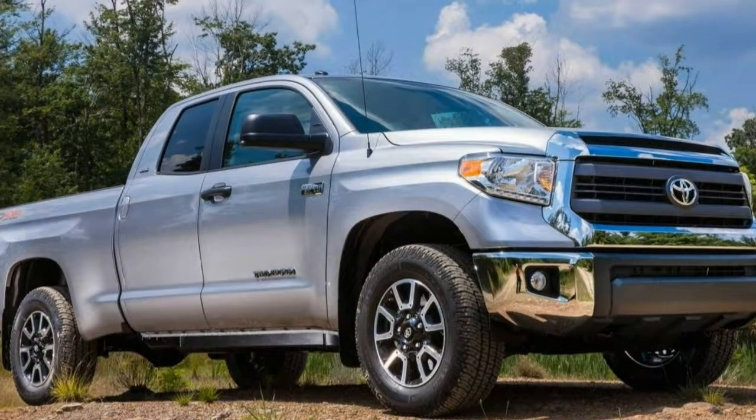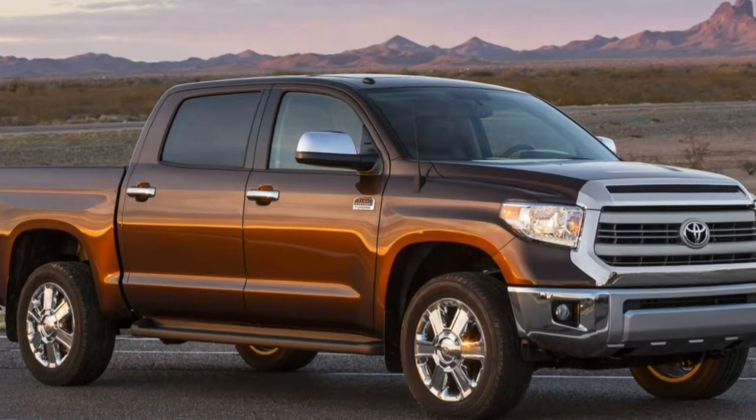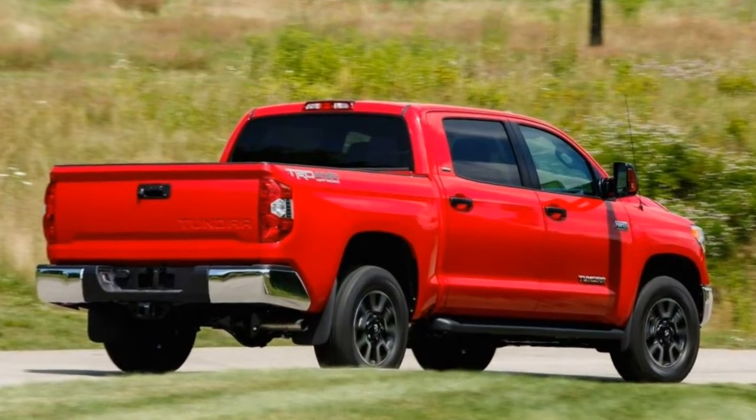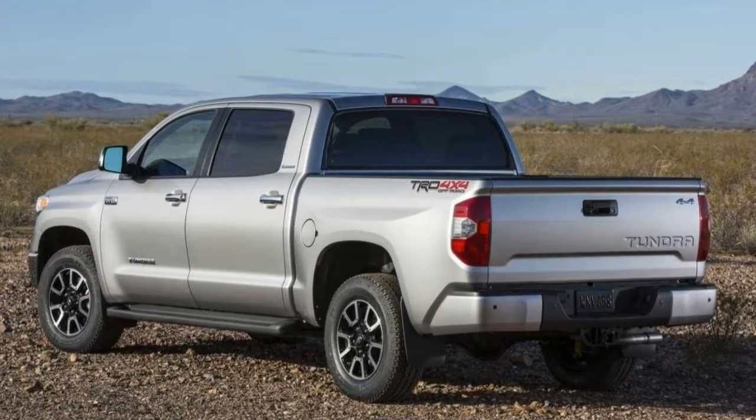Depending on which body style you choose, there are up to six trim levels for the Tundra: SR, SR5, TRD Pro, Limited, Platinum, and a 1794 Edition. The availability of some options or packages can vary based on the region in which you live.